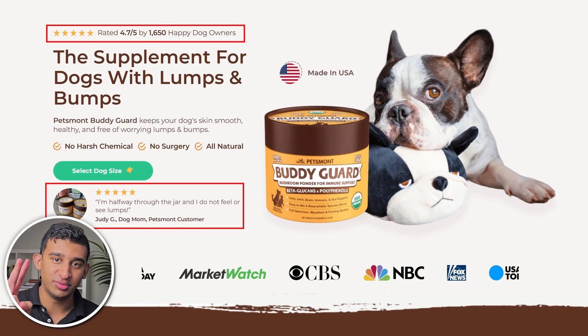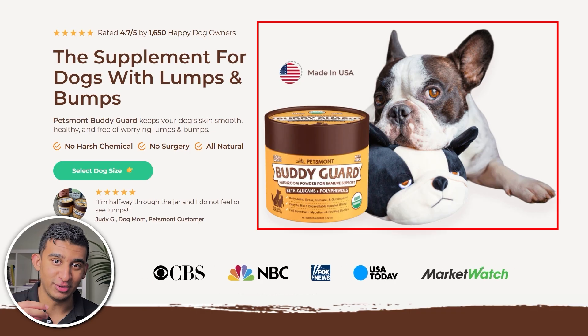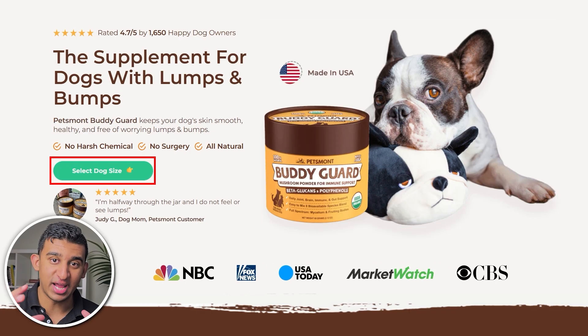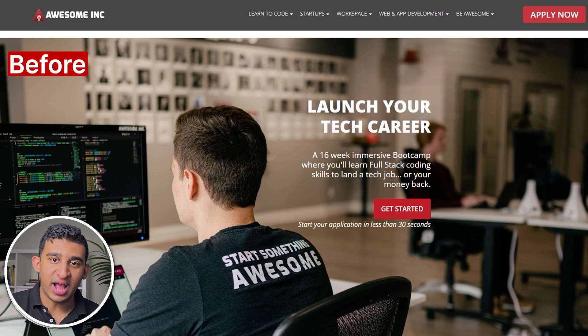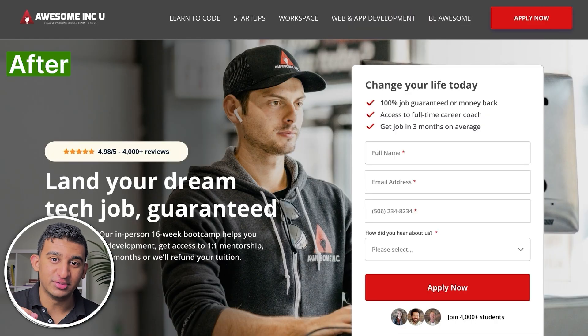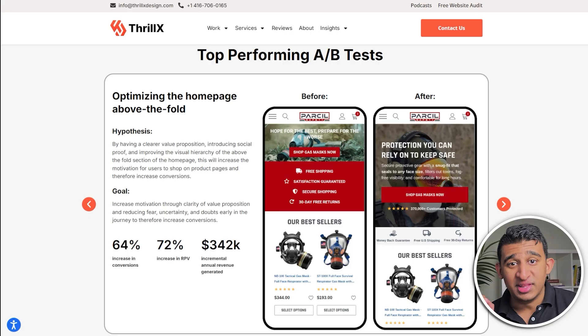The fundamental conversion principles you need to fit above the fold on both desktop and mobile are: ideally two forms of social proof, an image or video that reinforces your value prop, a clear benefit-driven and large call-to-action button, and reduction of FUDs — fear, uncertainty, and doubts — things like money-back guarantees and free trials. Here's a before and after incorporating all of these principles for a web development bootcamp that led to a 132% increase in qualified leads. Or this transformation for an e-commerce client that led to a 64% increase in conversions and a 72% increase in revenue per visitor.